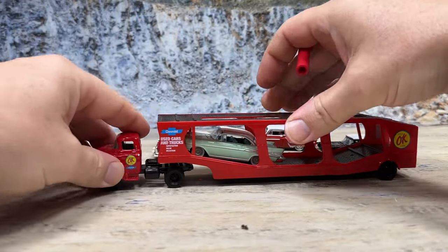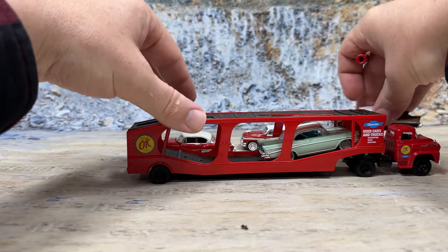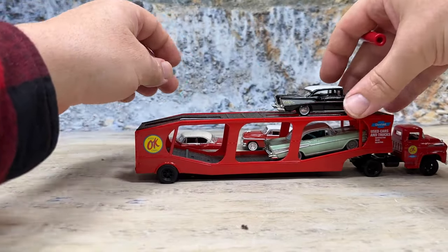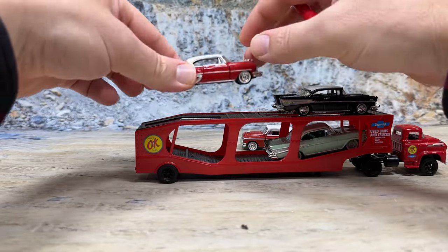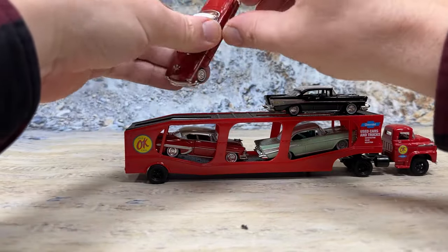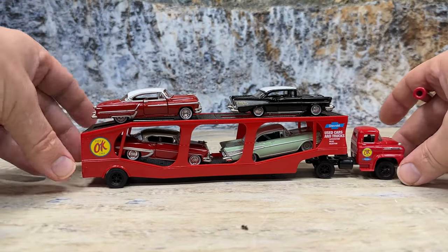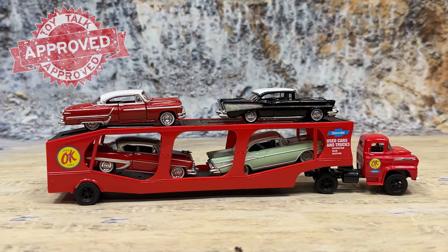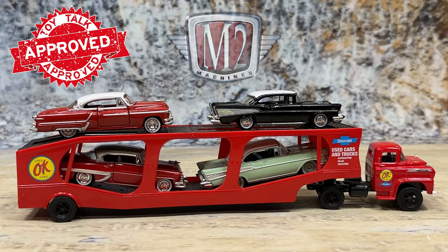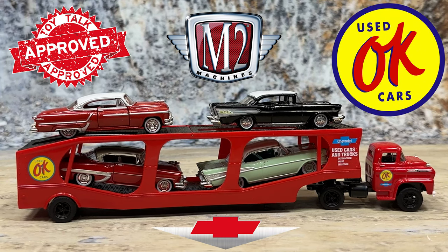Now let's set it off by itself so we can look at the other side. Man, isn't it sharp? I'll put the cars back on so it looks cool. Not all of these cars are Chevrolets, but they look good sitting on this truck. You can see there are bars up there that hold the vehicle so they don't roll off. However, be careful — the cars can still roll off over those bumps. And that is the 1959 Chevrolet Spartan single-axle cab pulling a single-axle vintage new car hauler, although it's set up for OK Used Cars — Chevrolet's used cars and trucks. Most dealers had one of these signs at their dealership as they were selling used cars and trucks proudly. It is a 1:64 scale model made by M2.